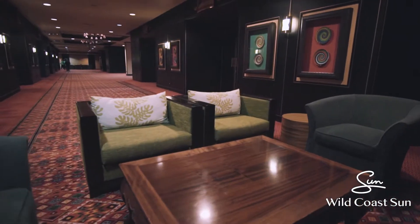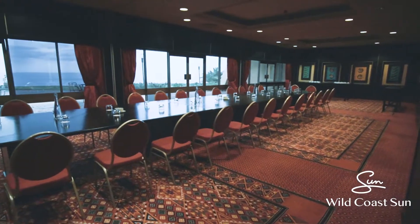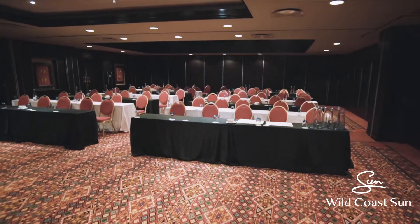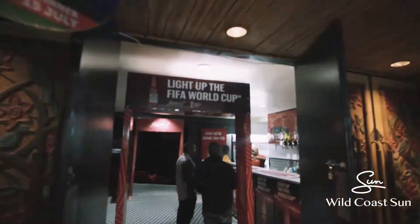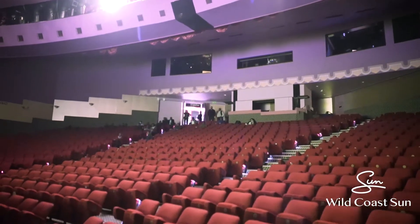At WACOS we have a number of conference rooms. For example, the Misikaba 1 and 2 which are breakaway rooms that can open up and cater for a larger group, or cater for smaller groups when you divide them. Our Amadiba room also caters for quite larger numbers than the Misikaba, and then we've also got the Tropical Nights Theatre which caters for up to 650 people.